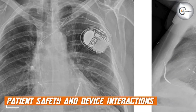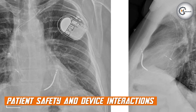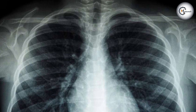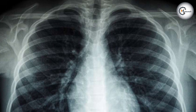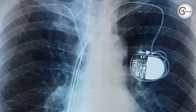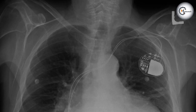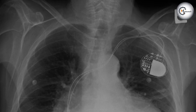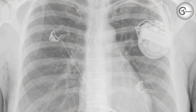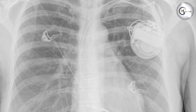Patient safety is paramount when dealing with chest X-rays of patients with Pacemakers or ICDs. It's crucial to consider potential interactions between the devices and the imaging procedures. Certain imaging techniques, such as magnetic resonance imaging, may not be safe for patients with Pacemakers or ICDs due to the potential for device malfunction or interference. It is important for radiologists and clinicians to communicate and collaborate with the patient's cardiologist or device specialist to ensure patient safety during imaging procedures.